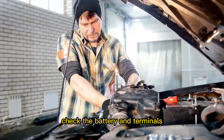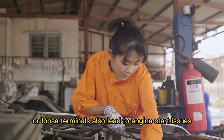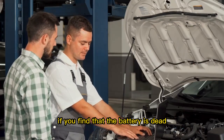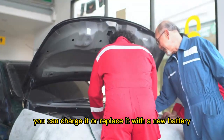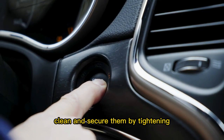Check the battery and terminals. A dead battery might be the culprit behind the problem, or loose terminals can also lead to engine start issues. If you find that the battery is dead, you can charge it or replace it with a new battery. And if the terminals are loose or dirty, clean and secure them by tightening.